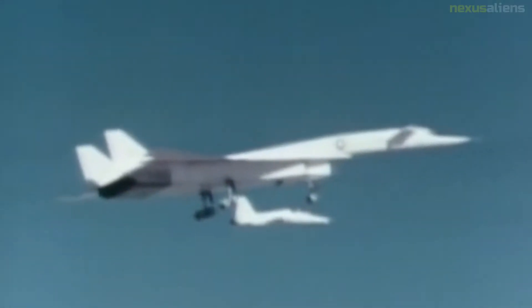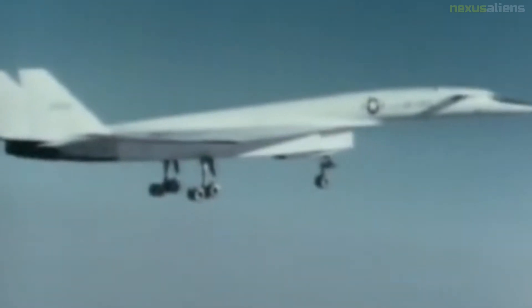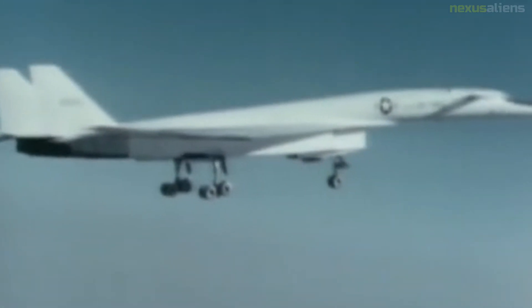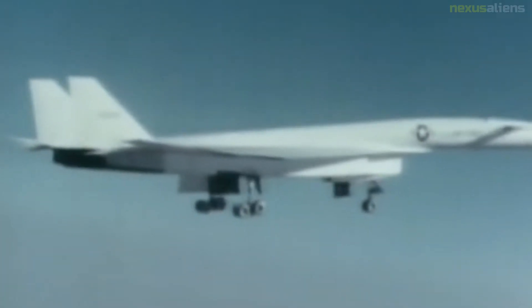Radar is line-of-sight, so aircraft could dramatically shorten detection distances by flying close to the earth and hiding behind terrain. Radars of the era did not have the ability to look down — if a higher-altitude aircraft's radar was aimed down to detect targets at a lower altitude, the reflection of the ground would overwhelm the signal returned from a target.